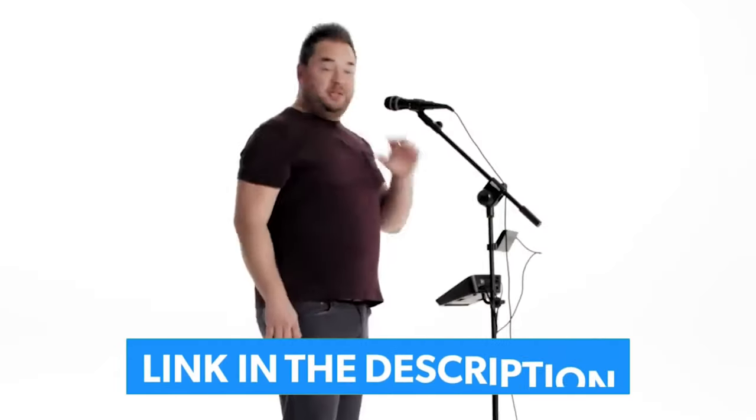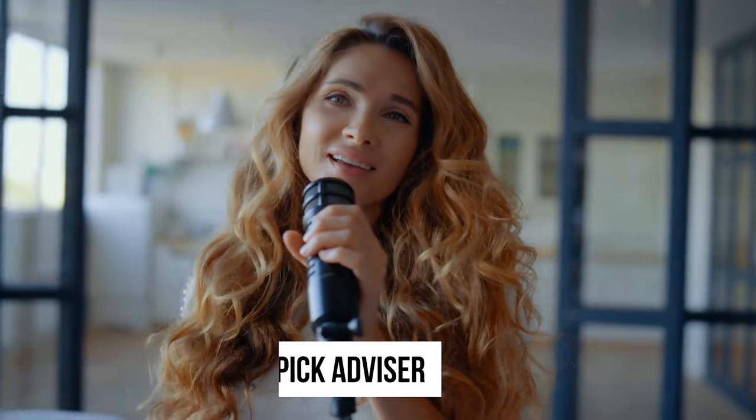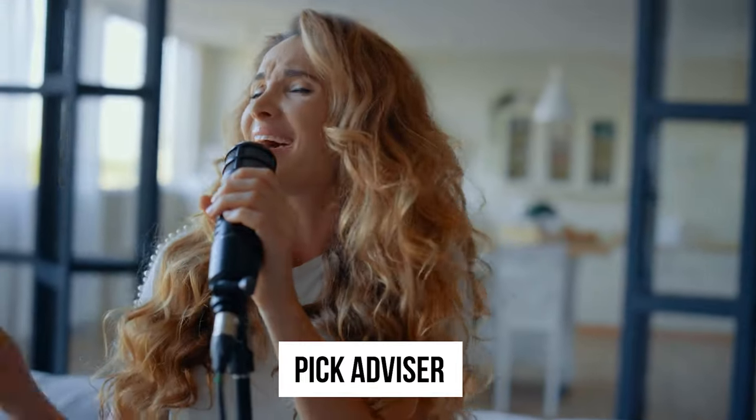The links for the products mentioned in the video are in the description below. You can also find a more detailed analysis and a comparison tool on our website, www.pigadvisor.com. Let's get right into our top picks.